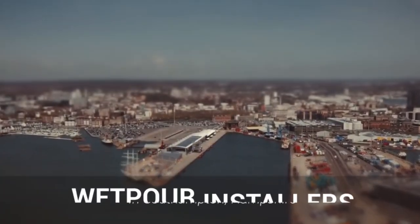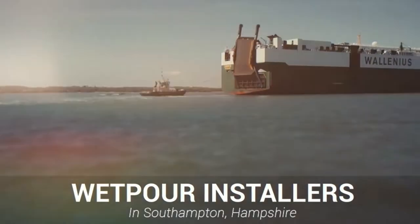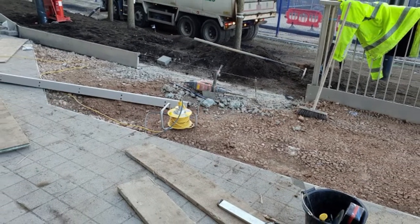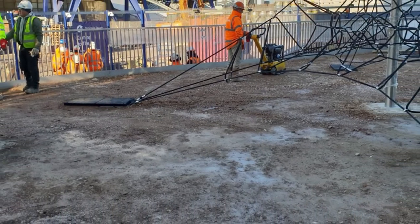Hi guys, it's Dan here and today we'll be showing you this job installing a green wetpore play area surfacing in Southampton. We received a call from the owner of this playground in Southampton looking to have a new surface fitted. They let us know that the safety and the colour of the surface was a priority for them.